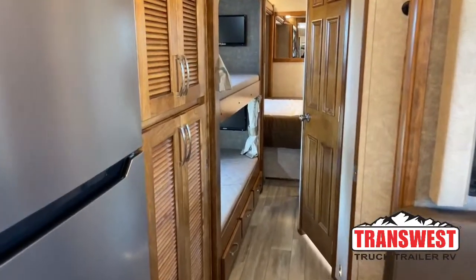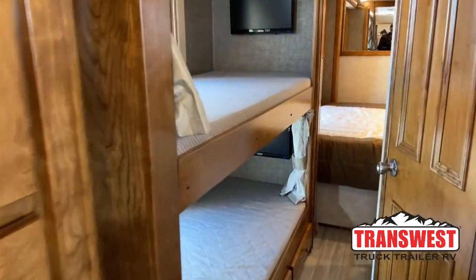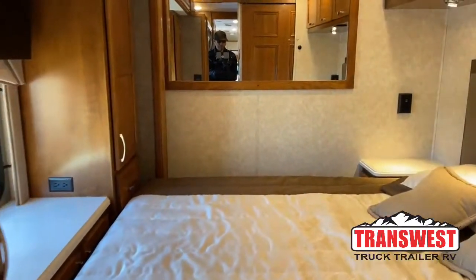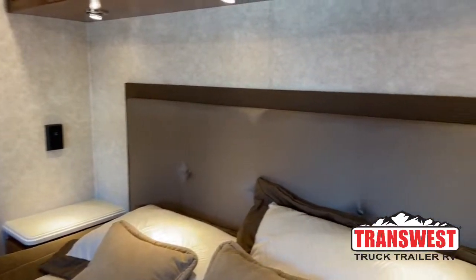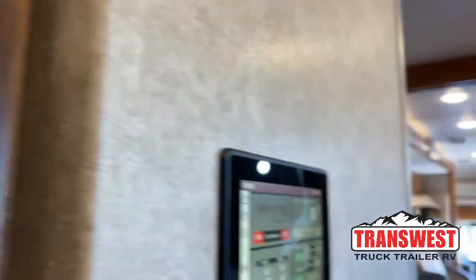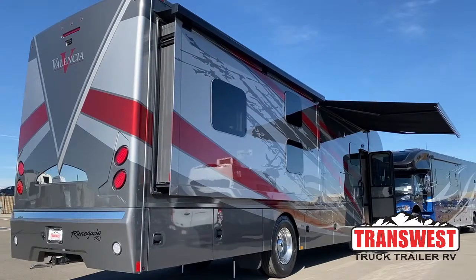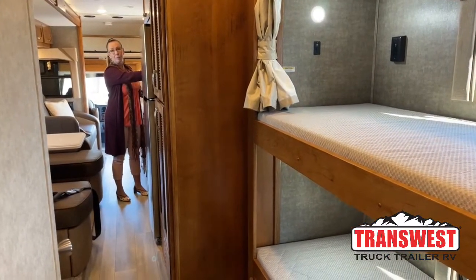You'll notice as Jodi's walking down the hallway, this is with the coach completely closed. I wanted to show you the access point to that bathroom — you have really good access to get into the bathroom and into the bunks while you're in motion. I also wanted to show what it looks like when this slide is coming out, as we do a comparison of the two bunk models.